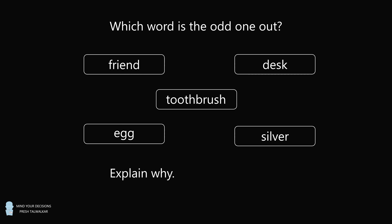Hey, this is Presh Talwalkar. Here's an interesting question that a lot of people are talking about. A mom, stumped by her first-grader's homework, posted the problem online to ask for help, as reported by today.com.